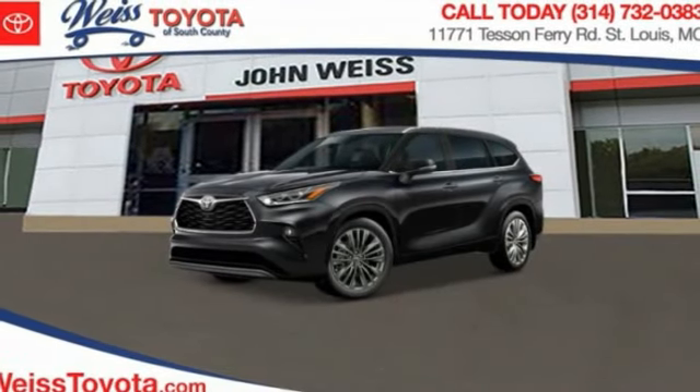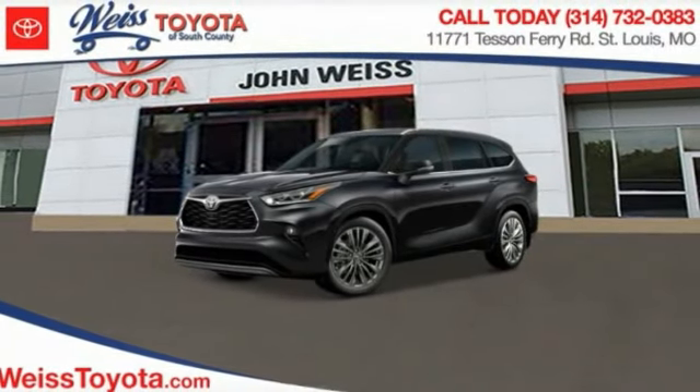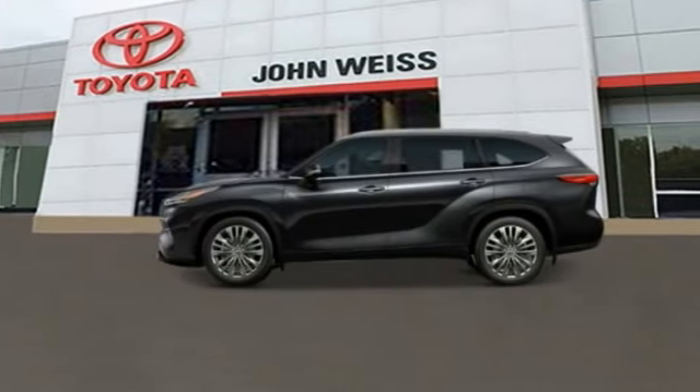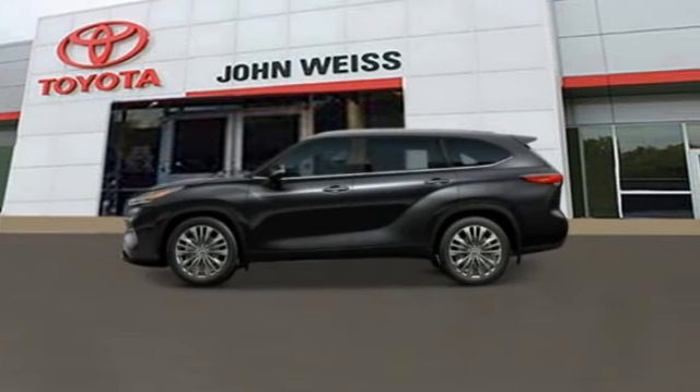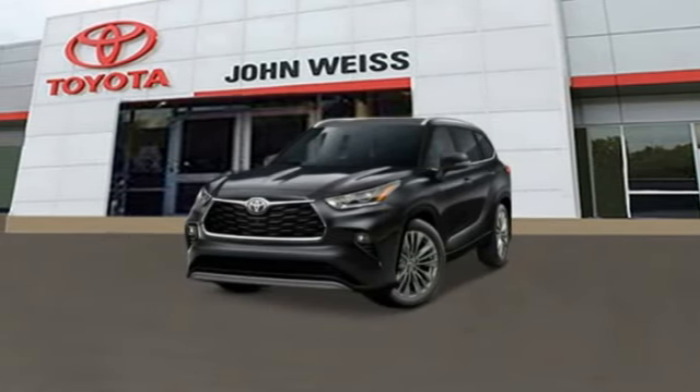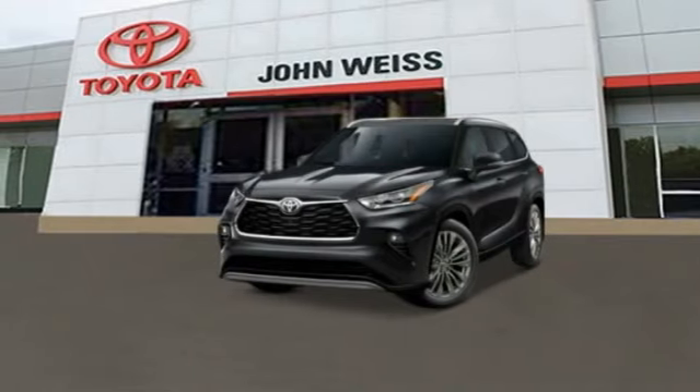We are pleased to show you the 2023 Highlander. The Highlander is the SUV that's thought of everything. It offers seating for up to seven and features Toyota's innovative center stow design. The second row bench seat folds away, leaving a pair of captain's chairs.